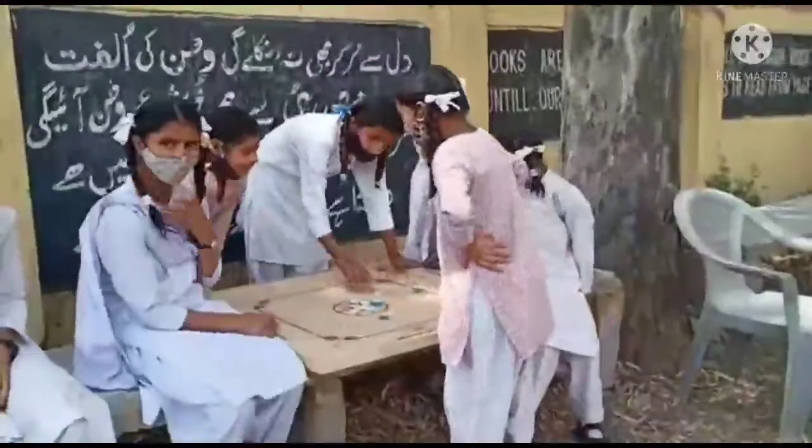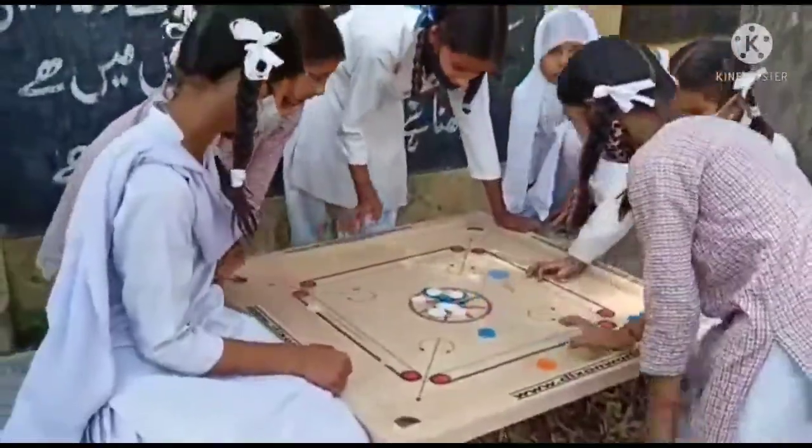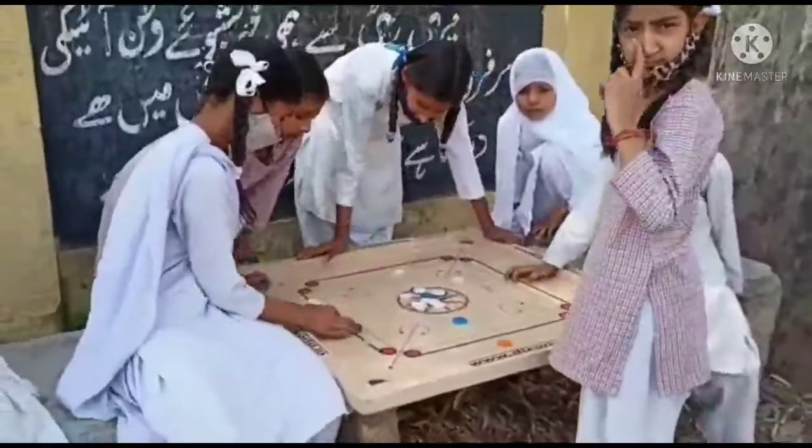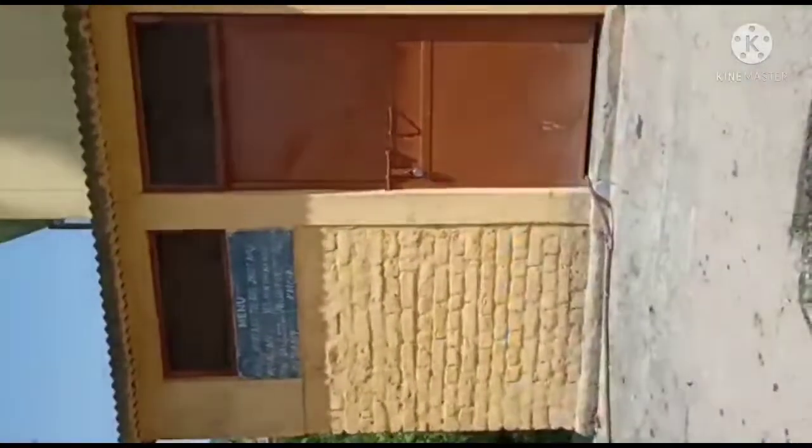This is our physical education teacher. We are playing carom board. We have a lot of games available here such as football, basketball, badminton, and skipping rope. We enjoy it. This is our mid-day meal kitchen.